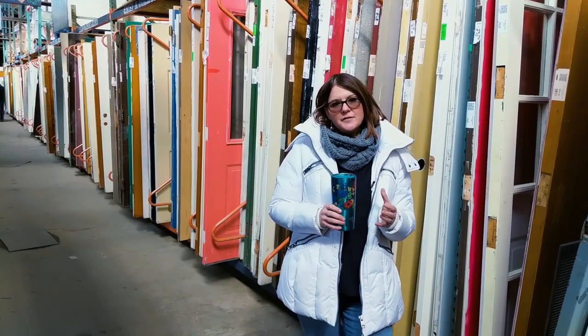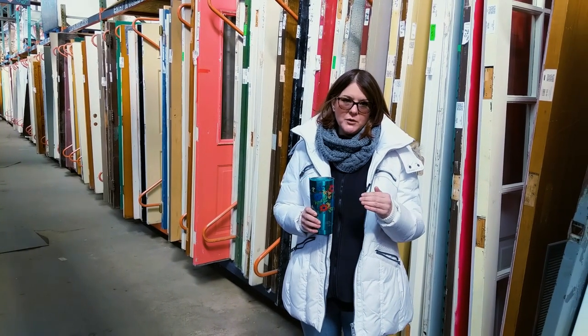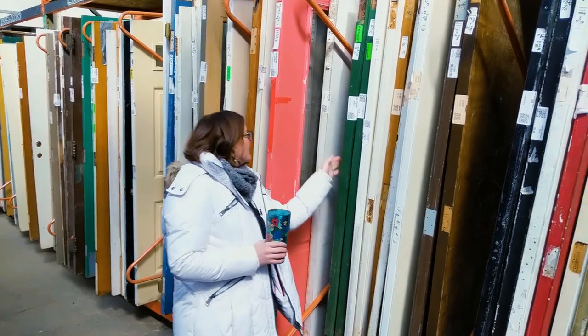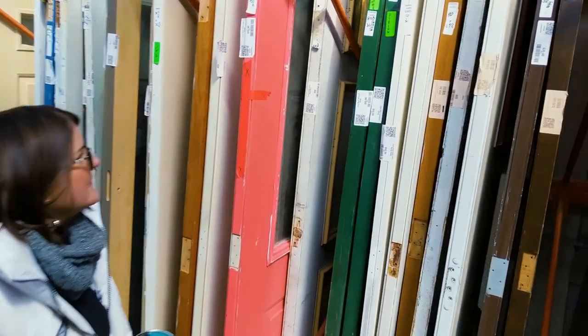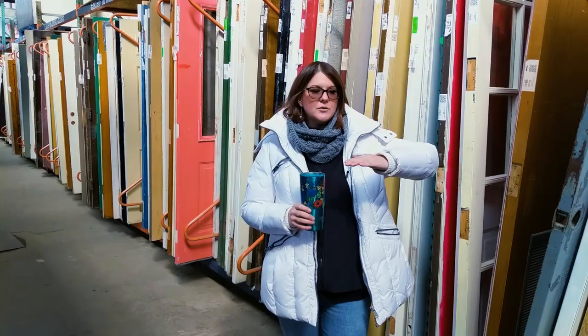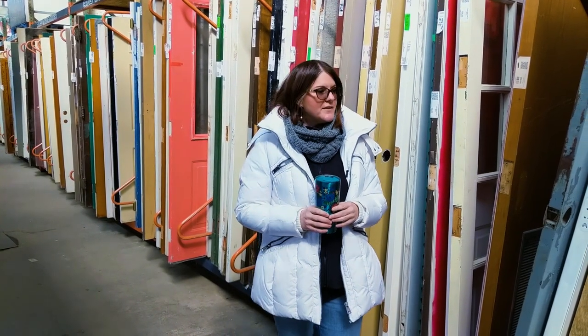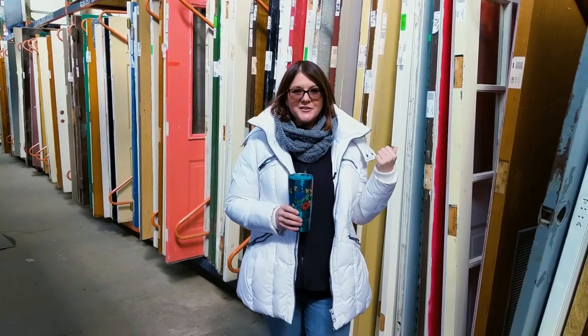When we were remodeling the jail, we found we had a lot of extra original six-panel solid wood doors and we kept them set aside. I'm here at Construction Junction now trying to find a couple more because we're going to do an accent wall of the doors laying horizontally going up the wall on one of the walls of the jail. So that's one of the things that I'm doing here — checking out doors.